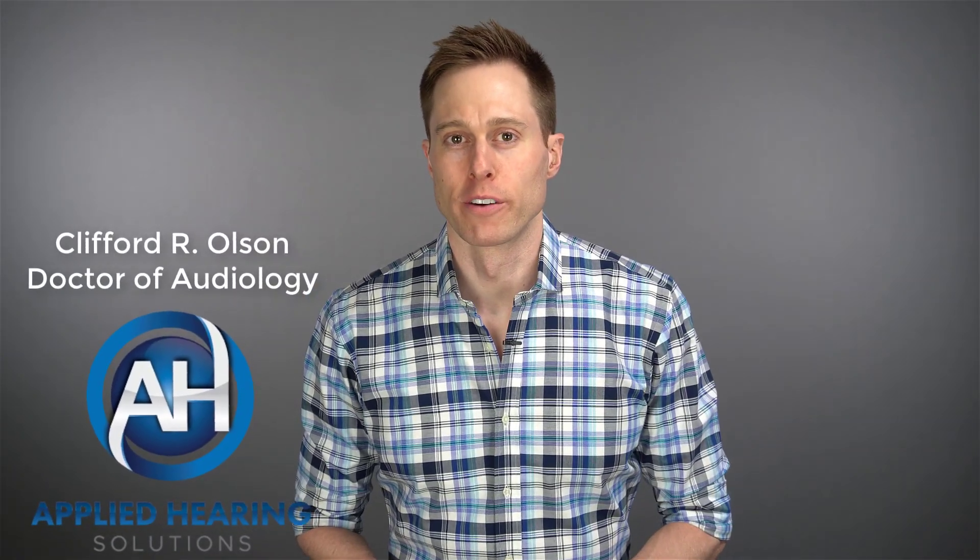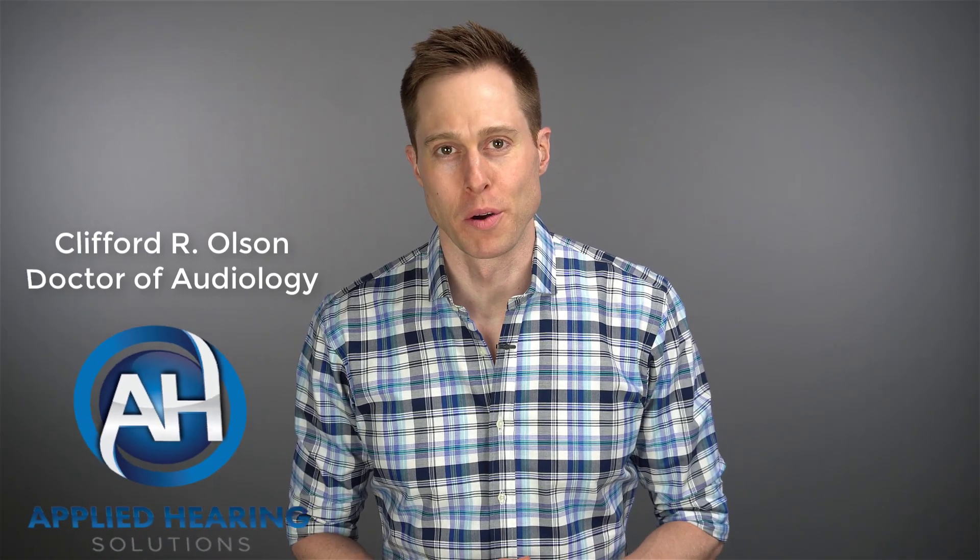In this video, I'm talking about wireless connectivity with custom in-the-ear hearing aids. Hi guys, Cliff Olson, Doctor of Audiology and founder of Applied Hearing Solutions in Phoenix, Arizona. And on this channel, I cover a bunch of hearing-related information to help make you a better informed consumer.